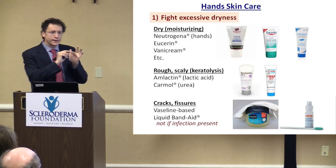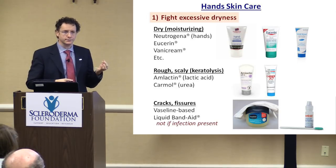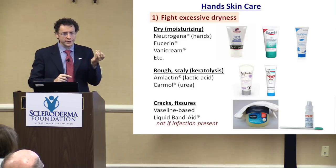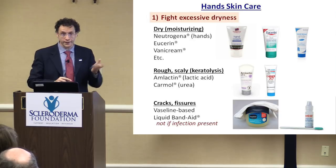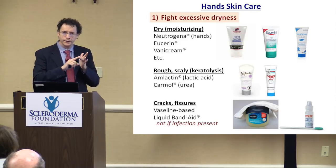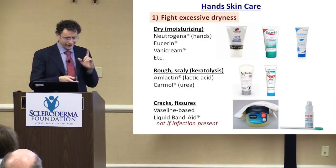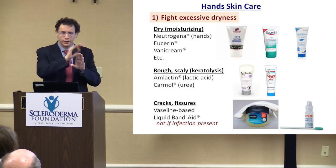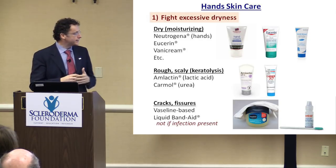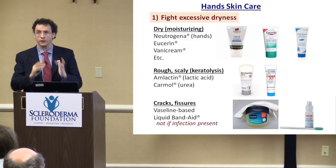If you get some cracking or fissuring, I cannot find a better preparation than Vaseline-based preparations — petroleum jelly. They really help, first to ease out the pain associated with cuts and cracking, and also they accelerate healing. Some people find benefit using liquid band-aid — coating the area and protecting it can be very helpful. The key thing is that if there is an infection, you should not put liquid band-aid on top of it, because then you trap the infection underneath and it's harder to fight.